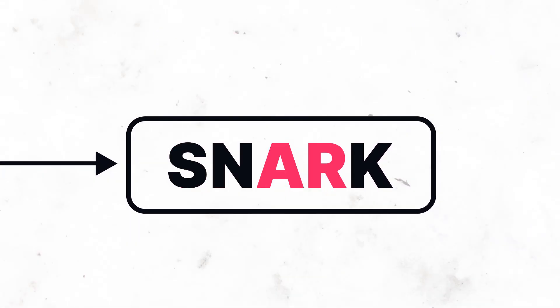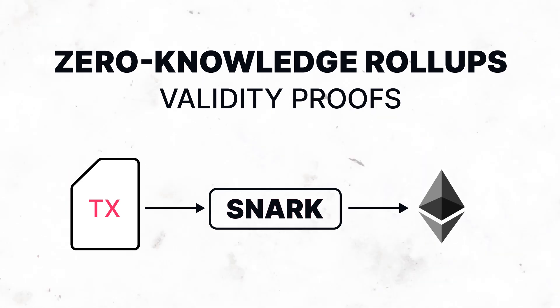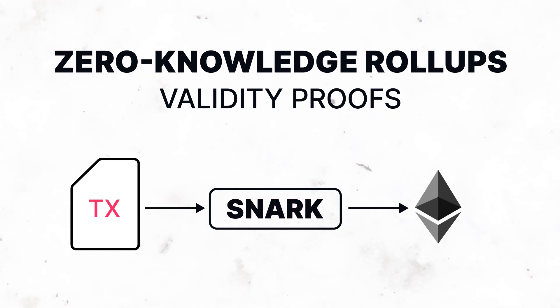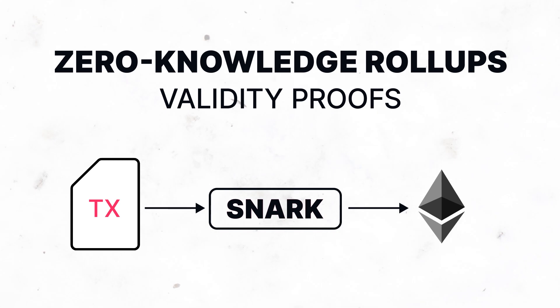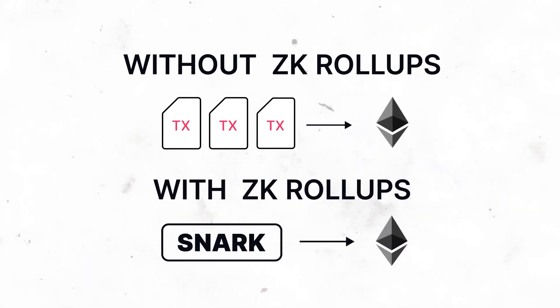A SNARK is a succinct, non-interactive argument of knowledge submitted to the base layer and verified by a smart contract. ZK rollups save large amounts of time and computational power, because only the proof needs to be stored on the main chain, as opposed to the data from all transactions.